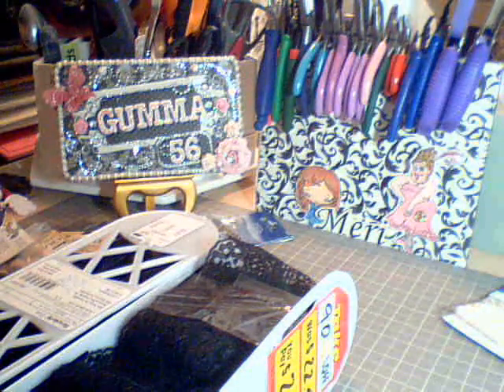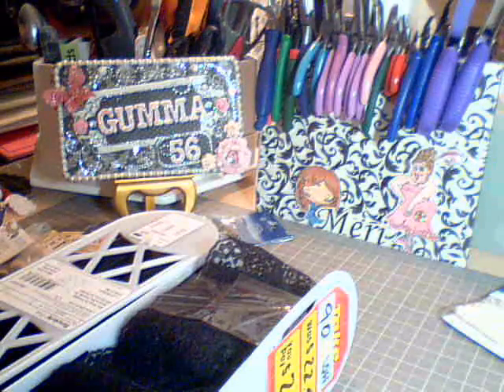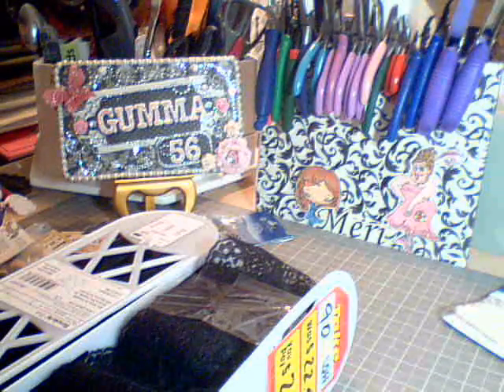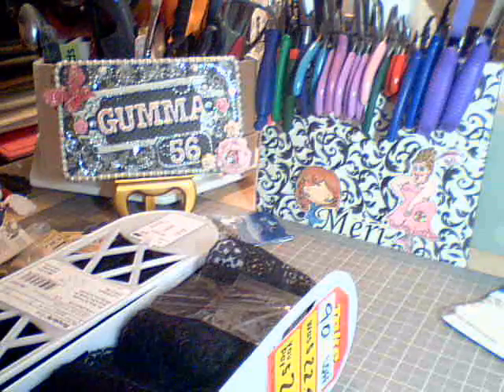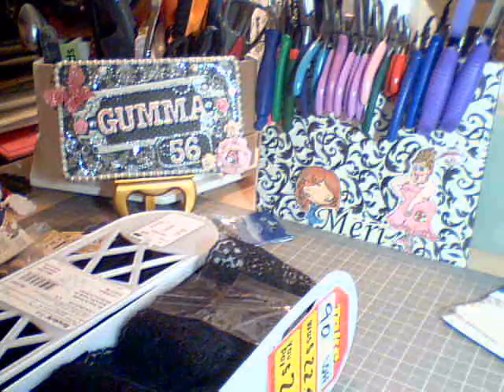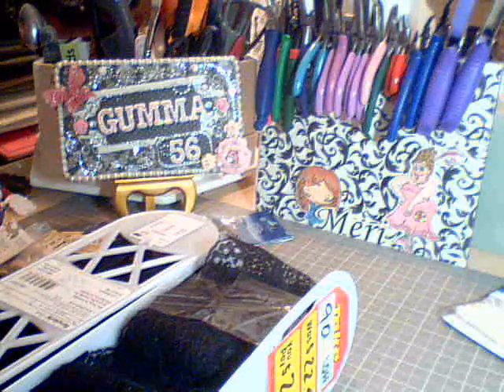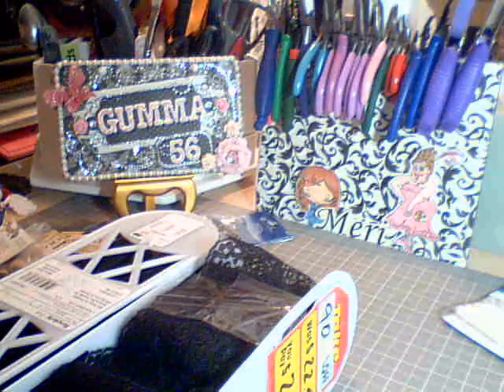Hi everyone, this is Mary Goma56 here on YouTube. So this is going to be my last Joanne haul. There's nothing left there in the trim department and I won't be going back again. I just wanted to share what I was able to get yesterday.